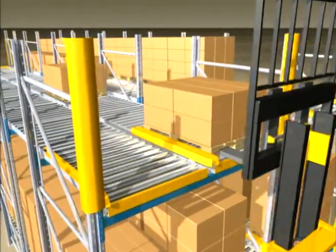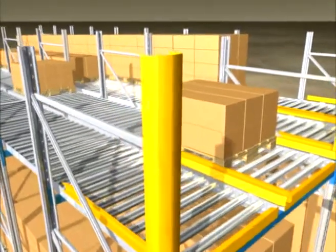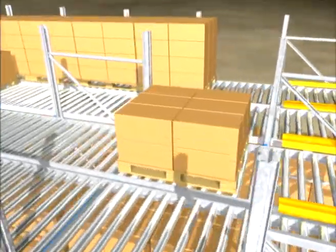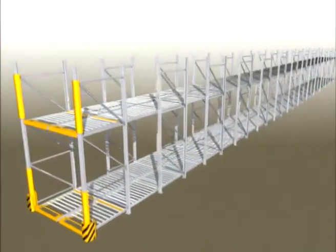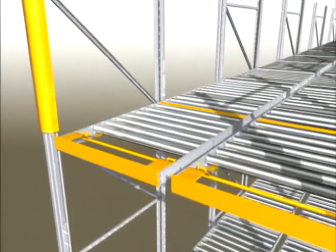With storage units moving unassisted to the picking face, order picking is made convenient. Moreover, picking operators benefit from a high product availability and production batches can easily be monitored. The Beto pallet live storage system allows the building of installations with a lane depth of up to 40 meters.